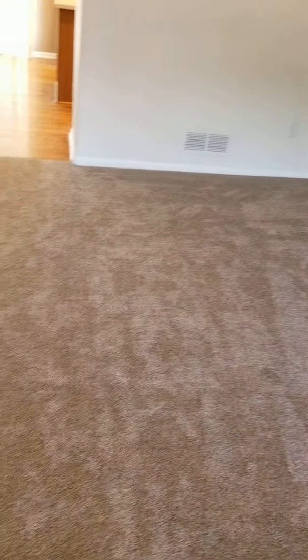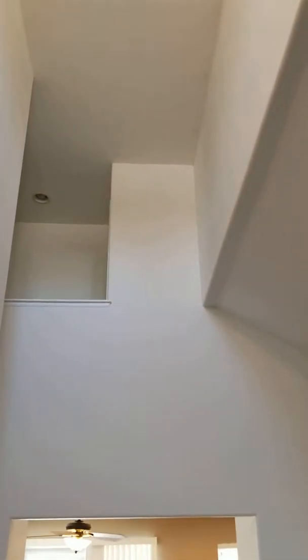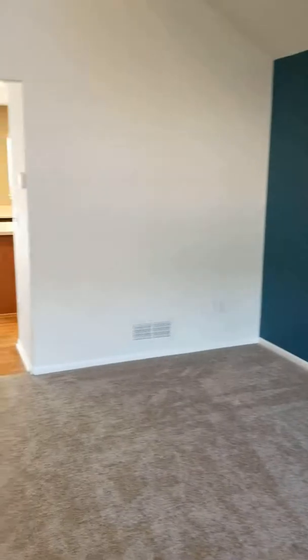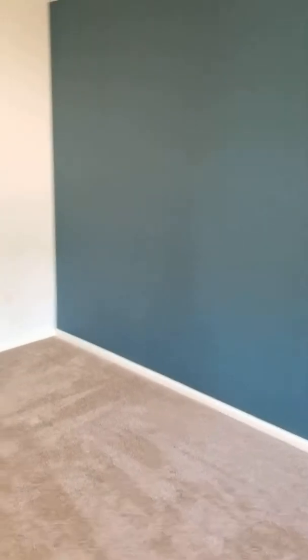Good morning, good afternoon — this is 1314 Poppy Court. As you walk in, it has brand new carpet; you can still smell the newness on it, with really nice padding. The entryway is a little bit nicer with tall ceilings. This one's a little bit smaller than other ones we've looked at, but also priced less expensive, with a nice front living room and family room area.